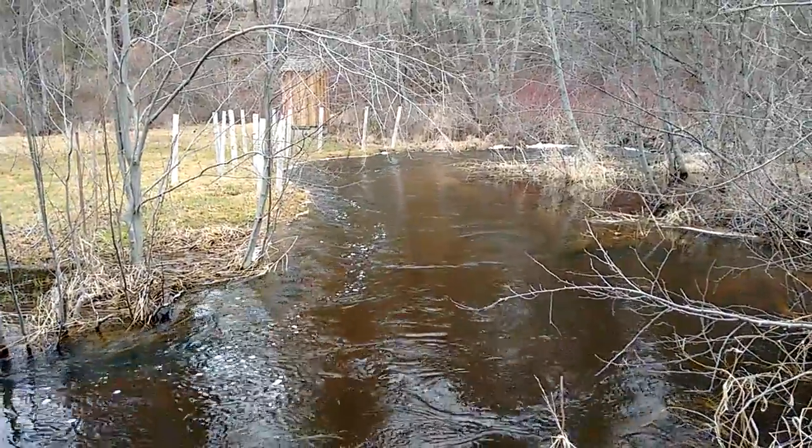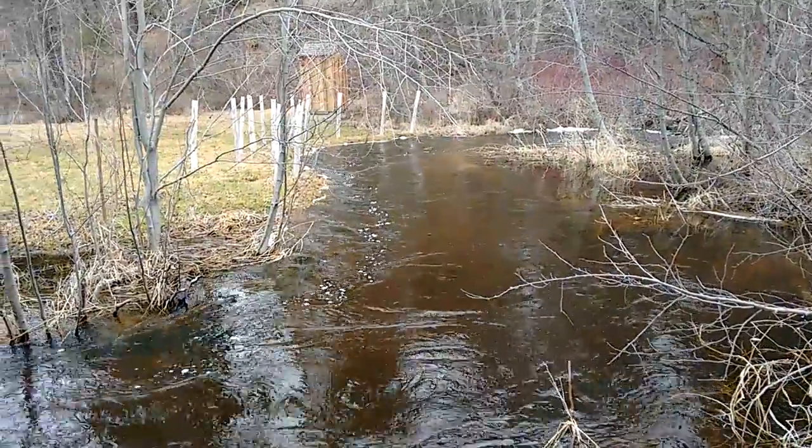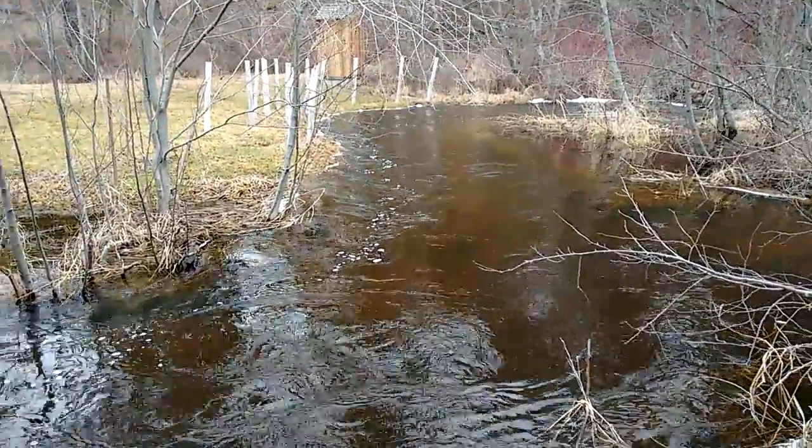This is where it's carving away — where the aspen trees were planted. I think about three of those trees fell in the river.